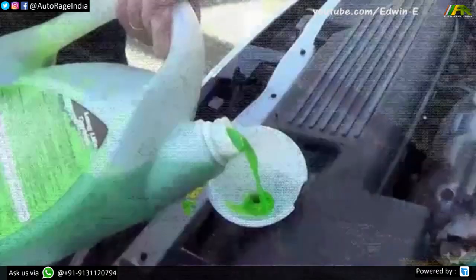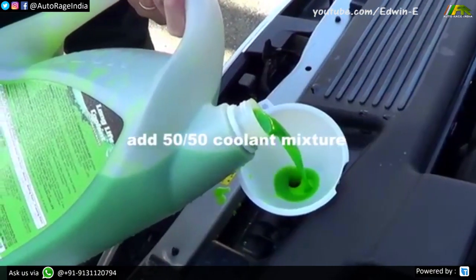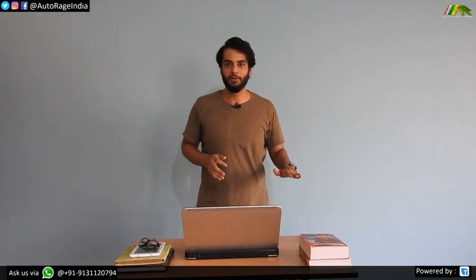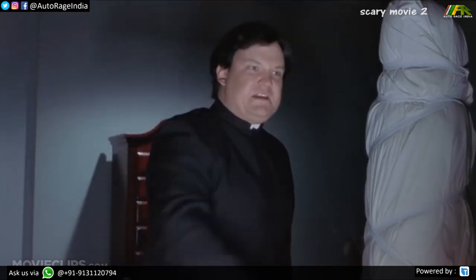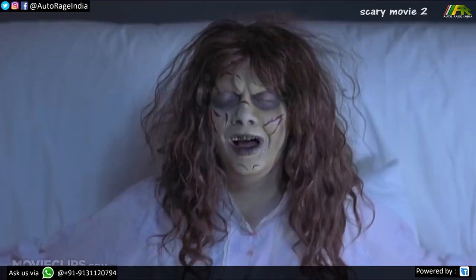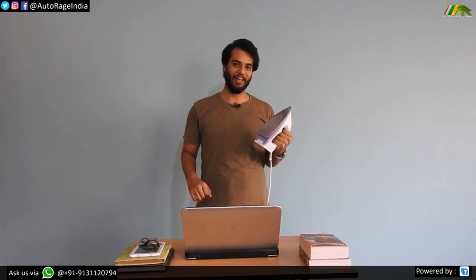Antifreeze is mixed with water in a proportion of 40 to 70 percent, but usually about 50 percent. The coolant is usually green in color, but can also be yellow, pink, or orange — so that whenever it leaks you know what is leaking. It lowers the freezing point, increases the boiling point so more heat can be absorbed, and don't drink it.